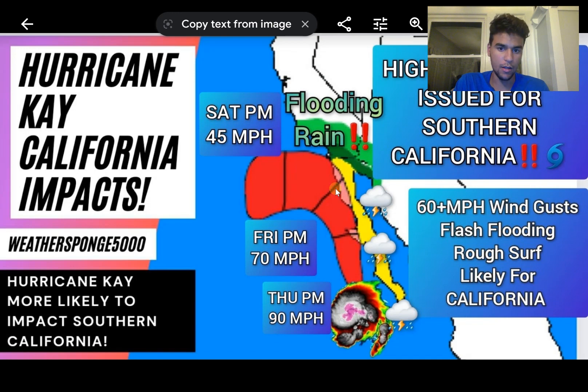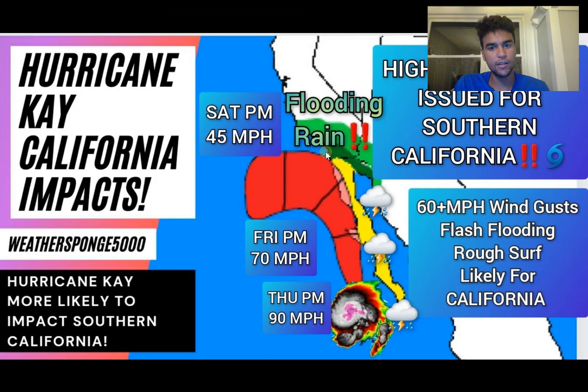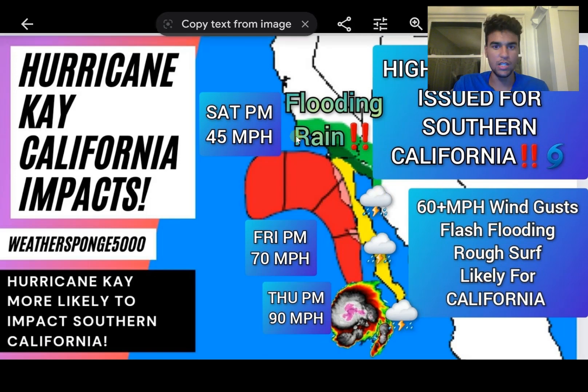Looking at my forecasted strength and projected path — this storm, while weakening, is still close to hurricane status by Friday afternoon, so you could experience stronger winds and waves associated with near-hurricane conditions. I've taken California out of the cone of uncertainty, but it will still come close enough that you'll experience tropical storm-like conditions. This is a very rare scenario, so make sure to stay prepared throughout Southern California for potentially major impacts from Hurricane K or Tropical Storm K as it moves northward. Thanks for watching — make sure to subscribe if you want to see more content, and I hope you all have a great day.